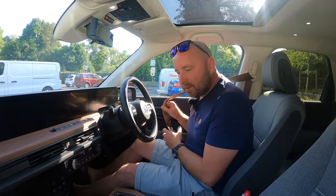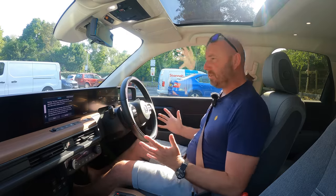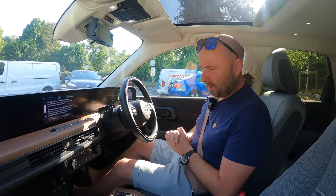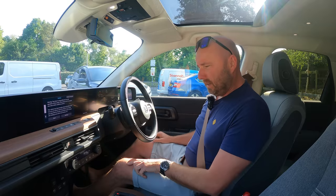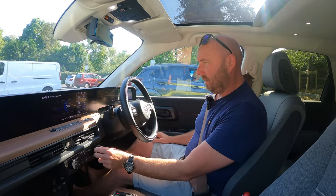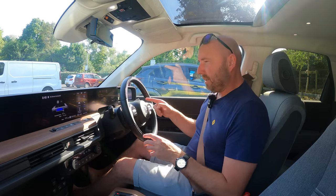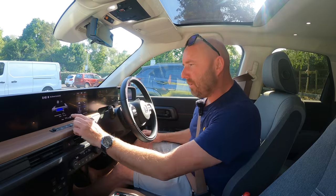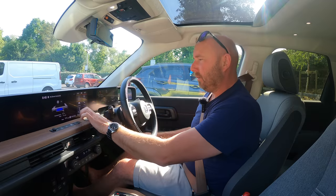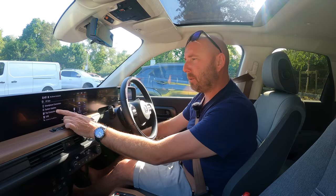Right, let's get straight on with things because we've got a busy day. This is my first time in it so I'm going to test putting in my nav destination and see what that's like. Firstly let's get some climate control going. It's already a warm day — 25 degrees Celsius. I've got 87% of the battery, which gives an indicated range of 111 miles.